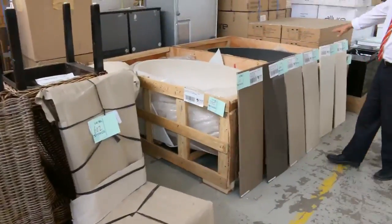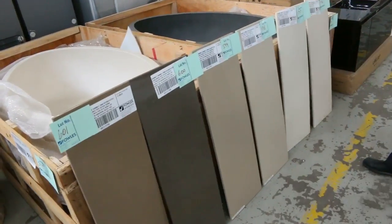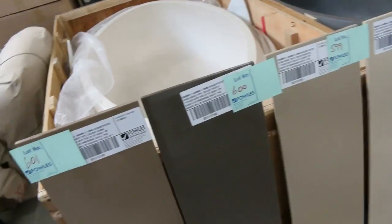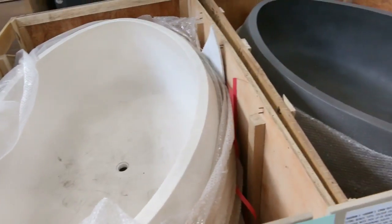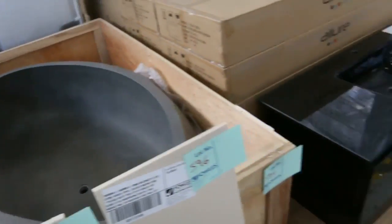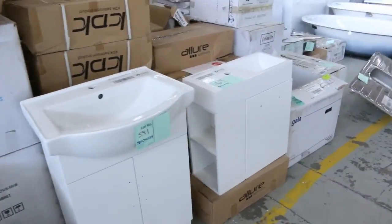We've also got a mountain of reconstituted stone bench tops to go through, and they are going to be super cheap tomorrow so make sure you check those out. Over the back, have a look at these beautiful stone baths — around that $1,200 to $1,400 mark depending on size and spec. They're $3,000 to $4,000 in the shops, so a massive saving there.